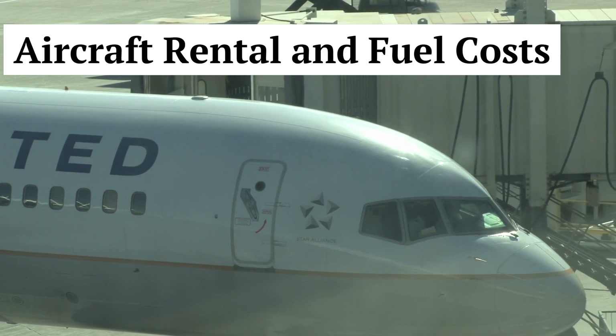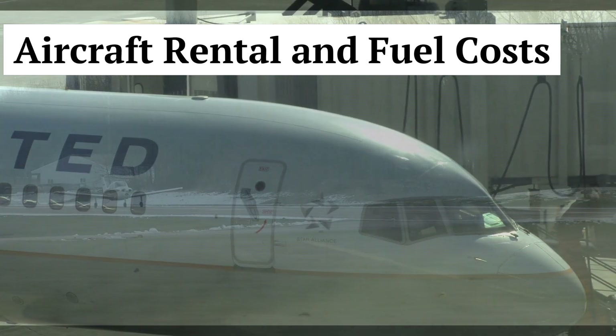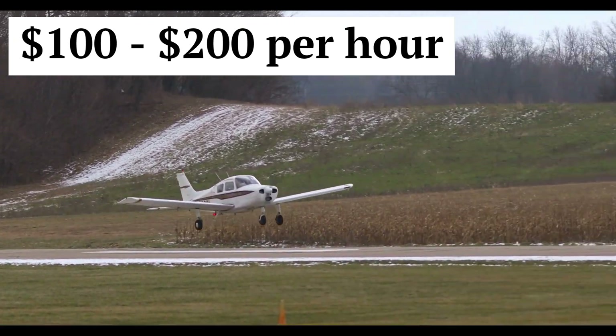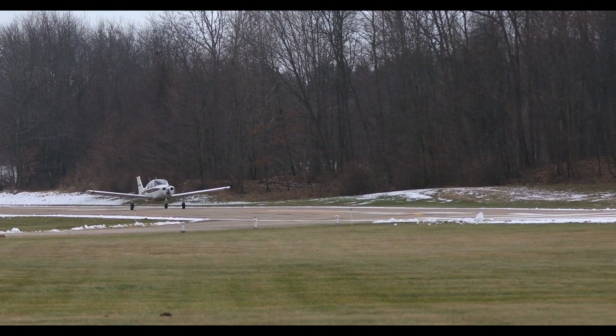Aircraft rental and fuel costs. The hourly rental rate for training aircraft typically ranges from $100 to $200. Additionally, you should factor in fuel costs, which can vary based on aircraft type and current fuel prices.